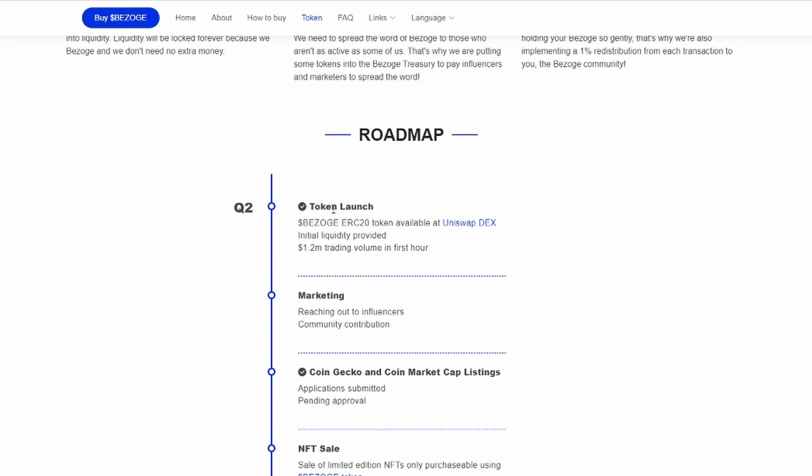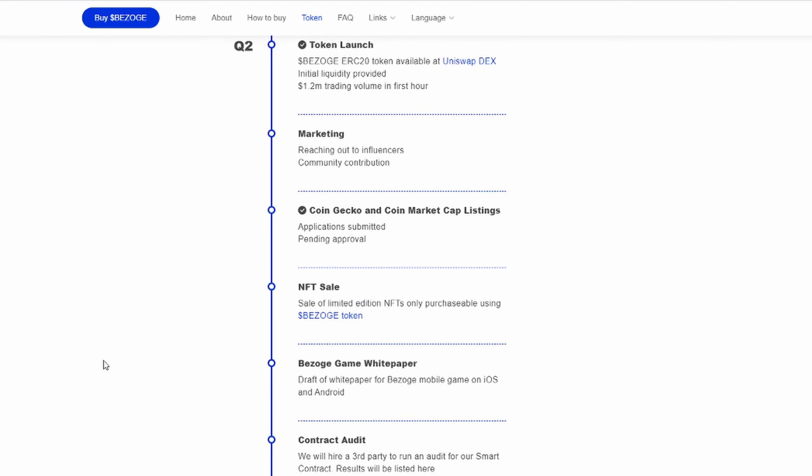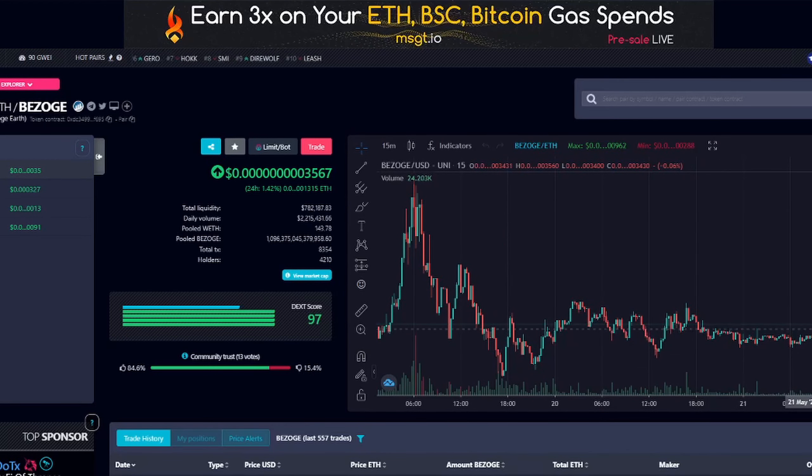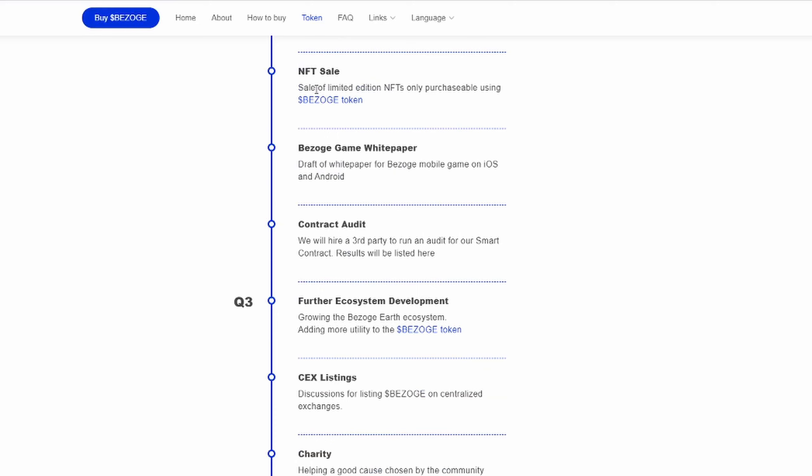Going to the roadmap: the token launch is done, marketing is ongoing right now with a lot of community marketing — just like this video. People are making YouTube videos, posting on Twitter, Facebook, and all social media platforms. We just got listed on CoinGecko and got on CoinMarketCap today, which is most likely causing this little run-up from the consolidation we've been having — nice to see. They're also working on an NFT platform for Bazoge and a mobile game.